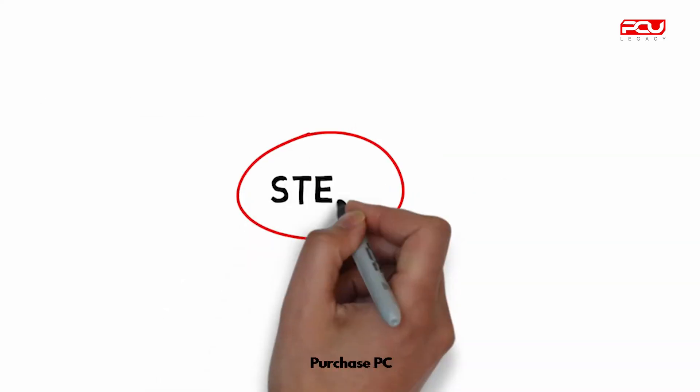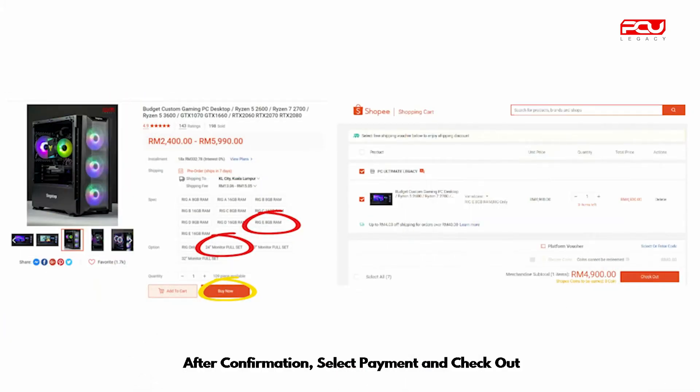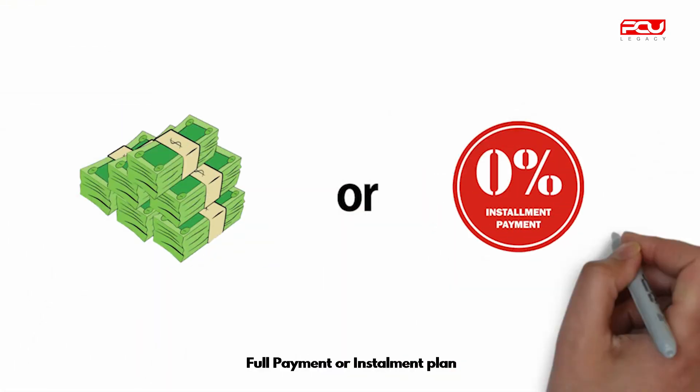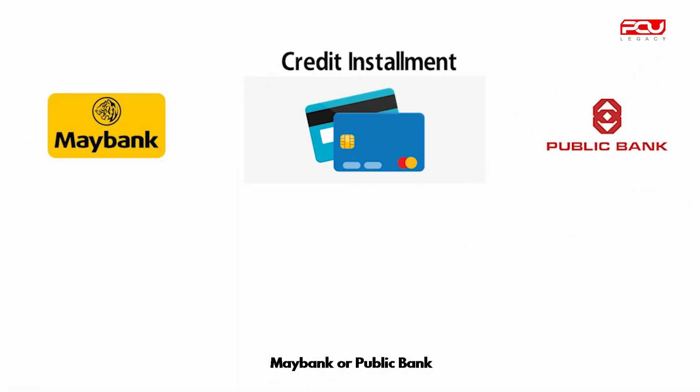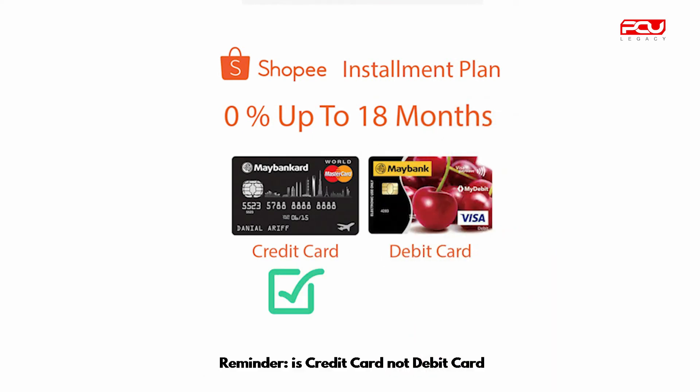Step 3: purchase PC. After confirmation, select payment and checkout. Full payment or installment plan — only credit card is available for installment plan, Maybank or Public Bank. Reminder: it's credit card, not debit card.